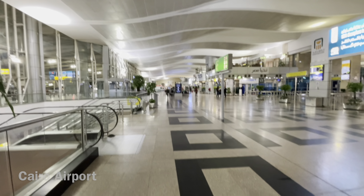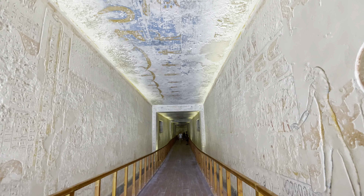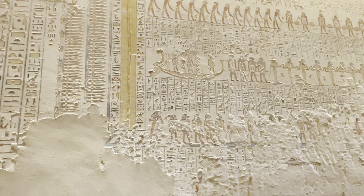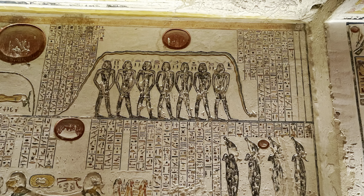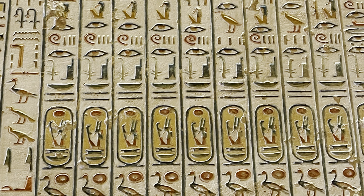First, the tomb of Seti I, father of Ramses II, and now let's visit the tomb of Ramses VI. Entering the burial chamber of Ramses VI, the sarcophagus in the Valley of the Kings reveals a dimly lit, intricately painted chamber with walls adorned with scenes from the Book of the Dead, depicting the pharaoh's journey through the afterlife.